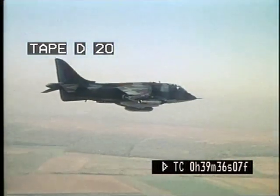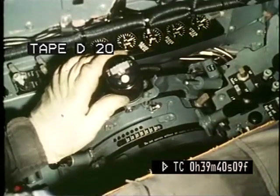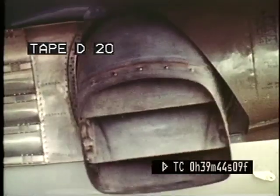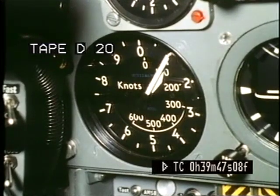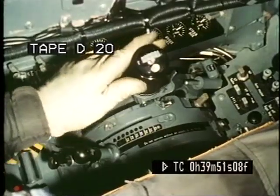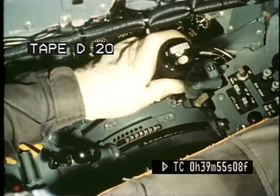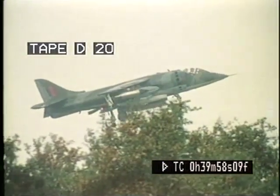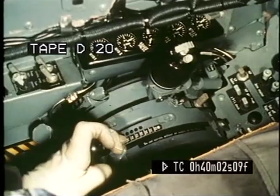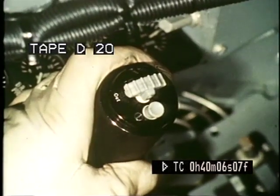Prior to a vertical landing, the pilot makes a decelerating transition. The nozzle selector lever is drawn fully back to rotate the nozzles to the reverse thrust position. The airspeed falls away very quickly, and as it does so, the pilot opens the throttle to compensate the decreasing wing lift with increasing jet lift. As the airspeed falls to zero, the pilot inches the nozzle selector lever forward to the hover stop. The throttle has now become the height control.